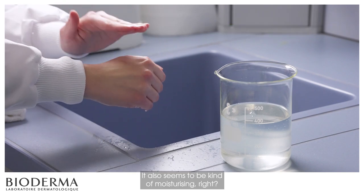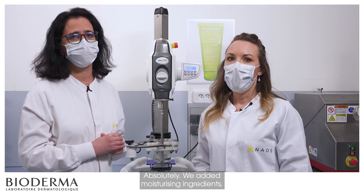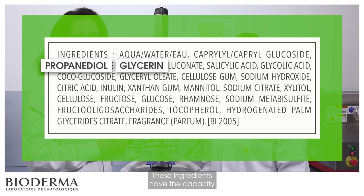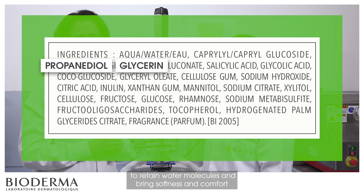It also seems to be kind of moisturizing, right? Absolutely. We added moisturizing ingredients like glycerine, a biomimetic ingredient, and propanediol to the formula. These ingredients have the capacity to retain water molecules and bring softness and comfort to the skin.